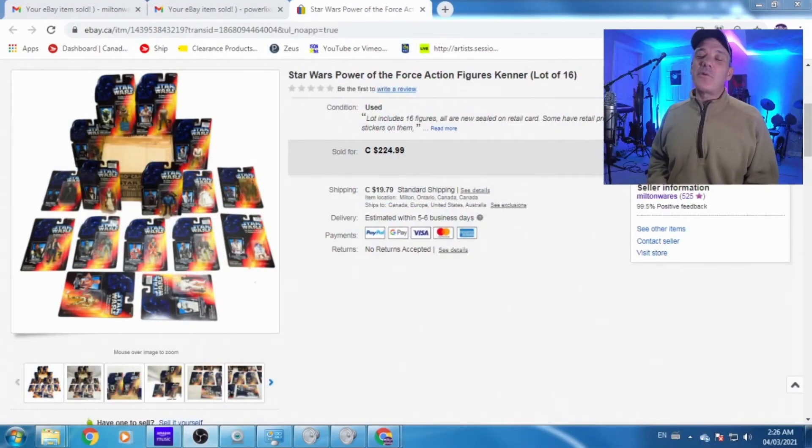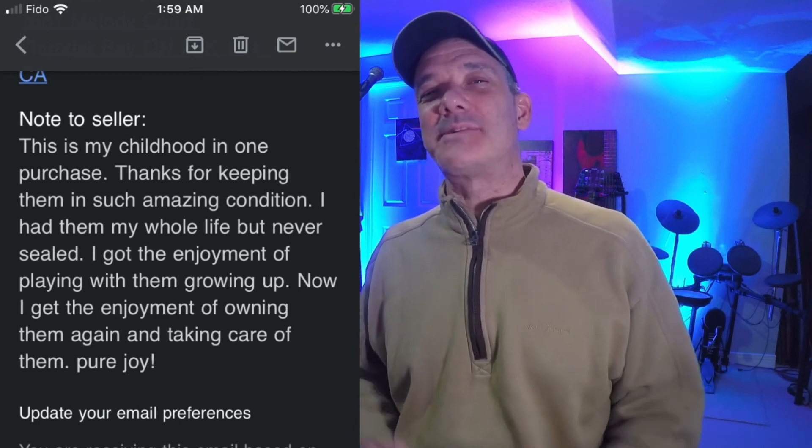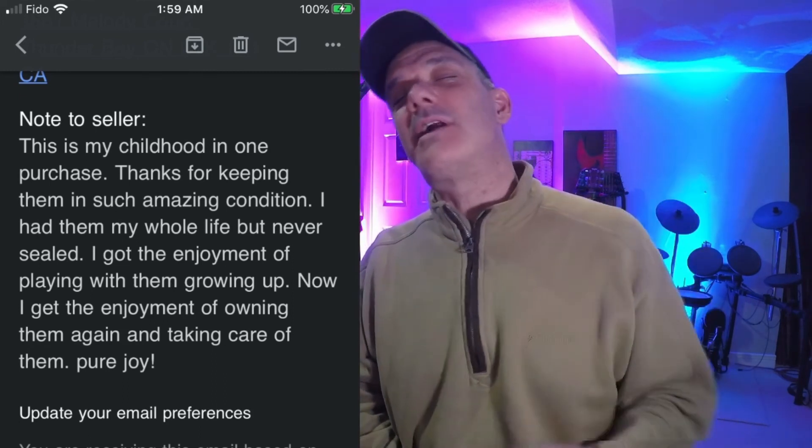I'm really pumped to talk about that Star Wars lot we put together last week — 16 action figures. It sold real quick: $225, full asking price, within about a week. The buyer left a cool note: 'This is my childhood in one purchase. Thanks for keeping them in such amazing condition. I had them my whole life but never sealed — I got the enjoyment of playing with them growing up, now I get the enjoyment of owning them again and taking care of them. Pure joy.' Isn't that the coolest note ever? Thanks for tuning in — please subscribe. See you on the next one. This is Paul from the Gypsy Wares channel. Peace.